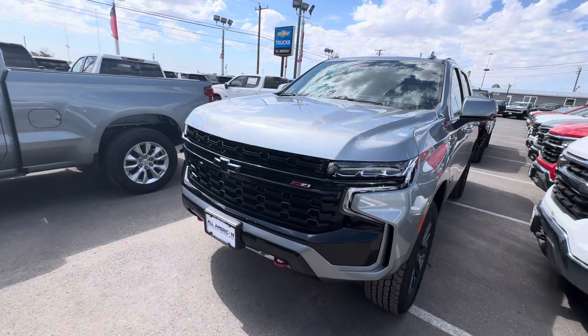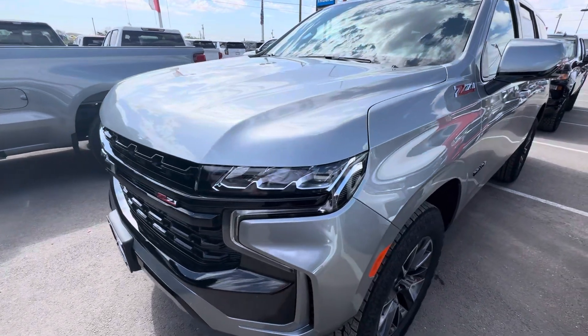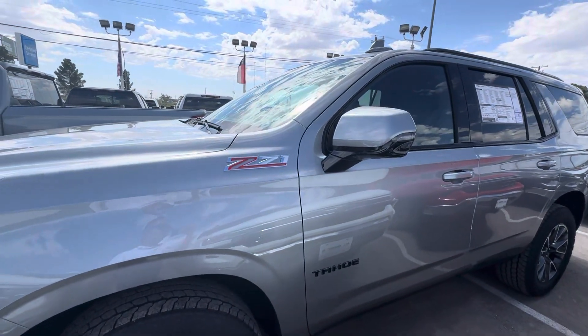Hello, this is Alan with Chevy Midland. We're looking at the Z71 Tahoe. This one just got here.